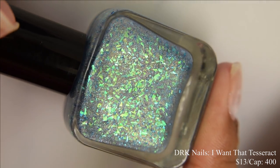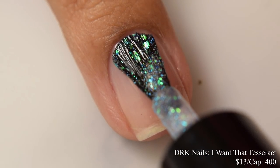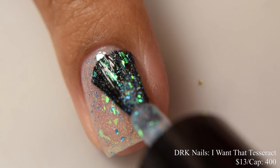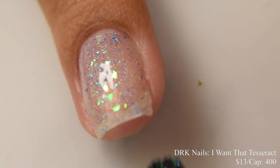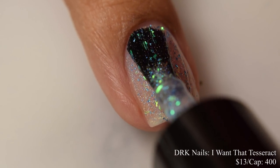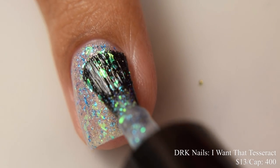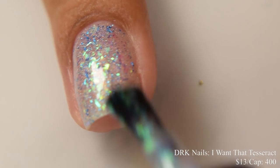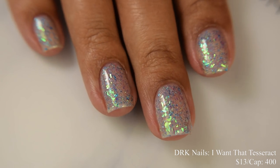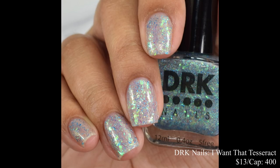DRK Nails brings us I Want That Tesseract. This is $13 with a cap of 400. This is very jelly-like on application and I can see it doubling as a topper. I was overall impressed with these iridescent flakes — they have one of the strongest iridescent looks I've seen. On my full hand shot you'll get a really good idea of that. There's a strong pinky sort of shift. I think this is very versatile at two coats, three coats, or as a topper. I thought two coats was perfect. It's that green to gold to purple to pinky color on that iridescent look.